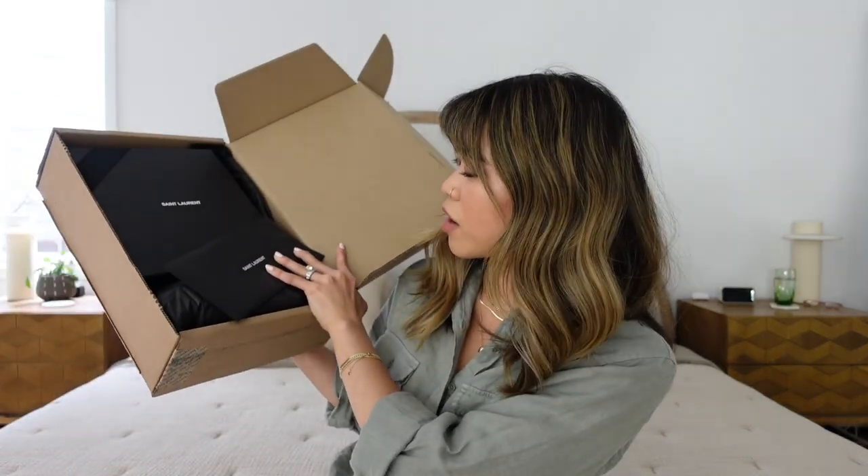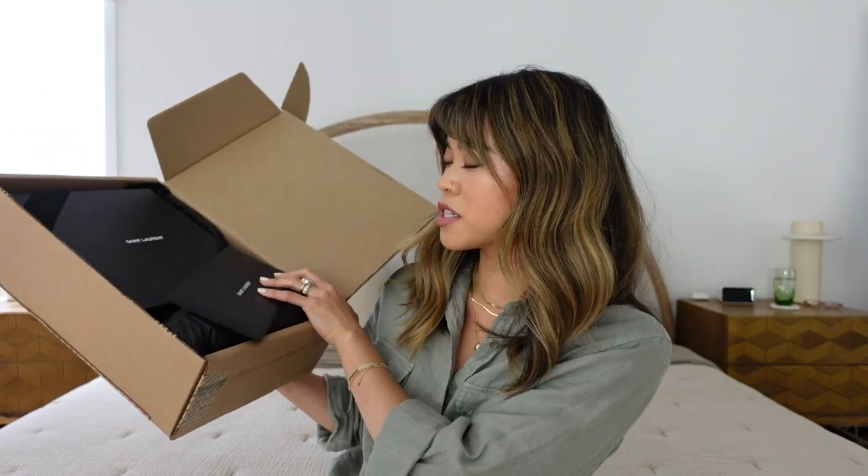This is the YSL packaging. I've actually gotten one other thing from the YSL website before — my card holder wallet is from YSL. This is my first time actually purchasing a YSL bag. I've purchased Chanel, Gucci, Celine, but this is my very first YSL bag, and as a bag-obsessed person it feels right to have a YSL bag in the collection. I've been really wanting a spring/summer bag and I think this one is going to be perfect.